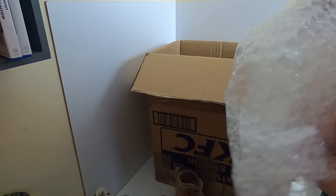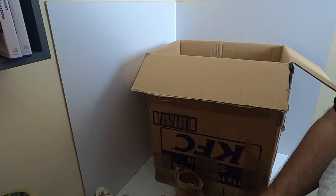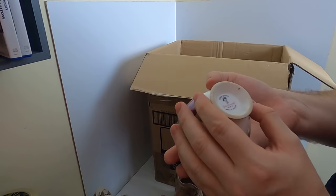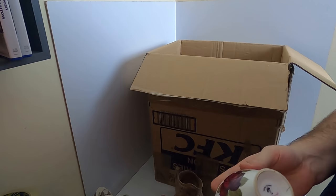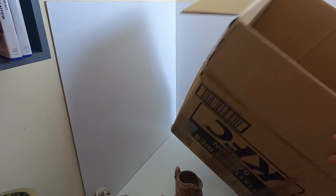Oh, we have the mugs to go with those saucers - and they're intact! We have two of these bone china mugs that survived, so they can go with those saucers. And the box is now empty so we'll move that out of the way.